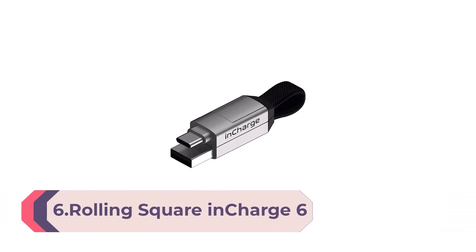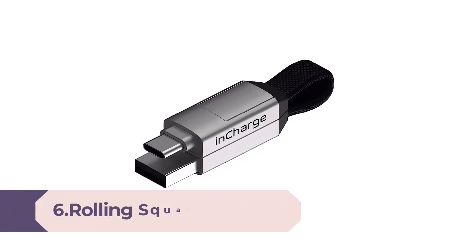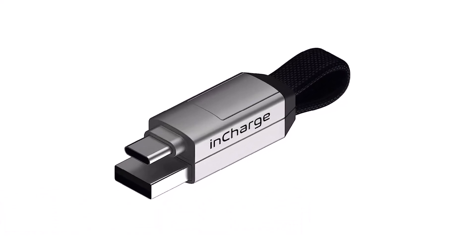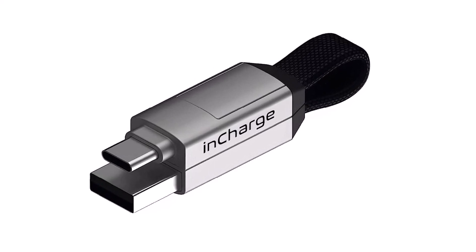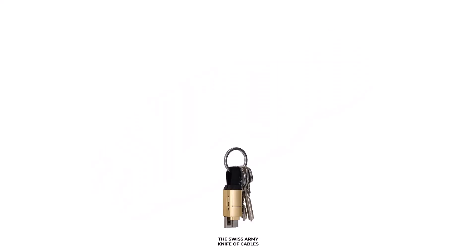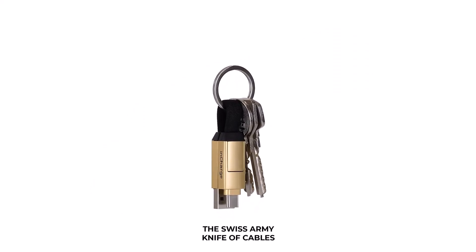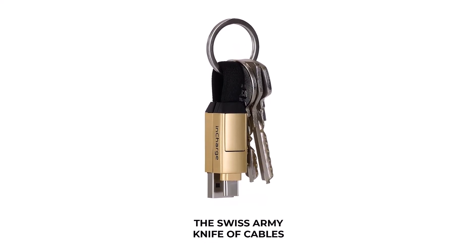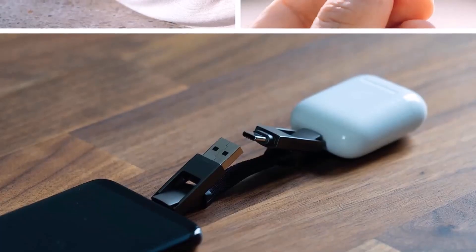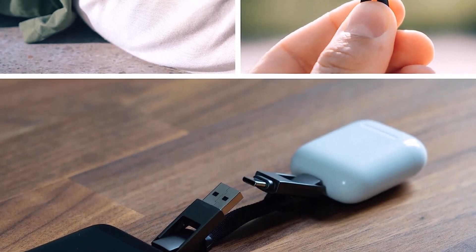Number 6: Rolling Square inCharge 6 — portable keychain charger cable, 6-in-1 multi-charging cable, Moon White. This universal cable's patented design allows you to connect any portable device to any power source for charging: USB to USB-C, USB to Lightning, USB to Micro-USB, USB-C to USB-C, USB-C to Lightning, and USB-C to Micro-USB.